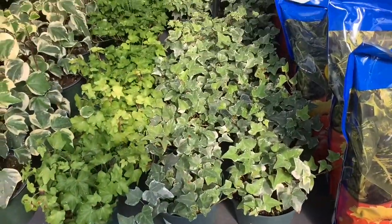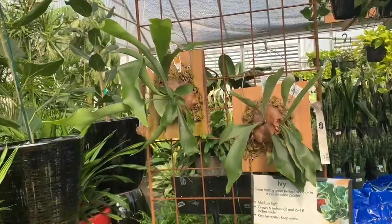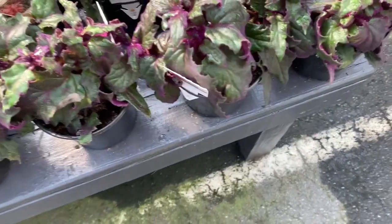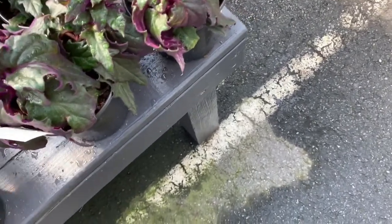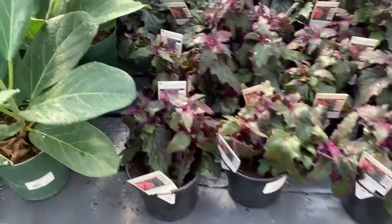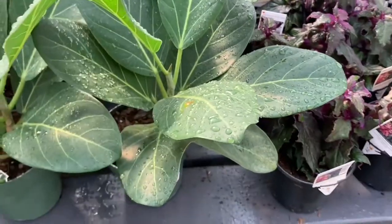For $16.99, and some mounted staghorn ferns for $50. Purple caution plants for $12.99 — they look so nice. I'm personally not a fan of these guys.